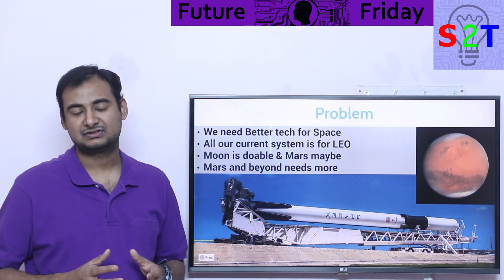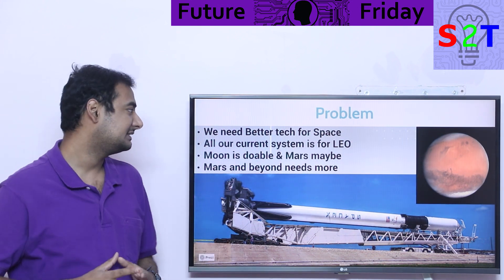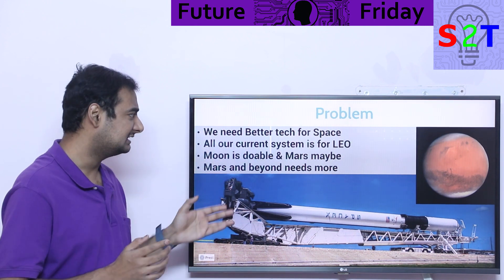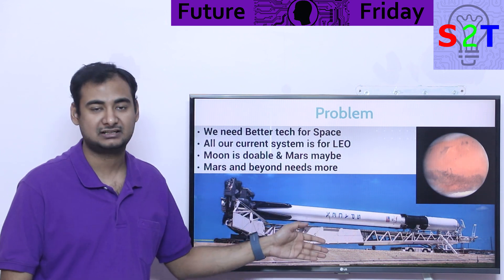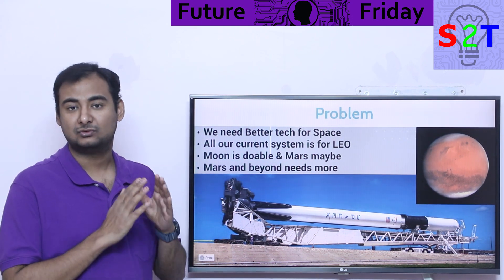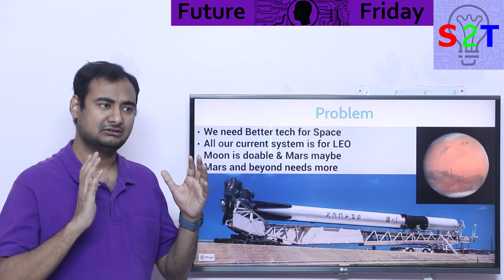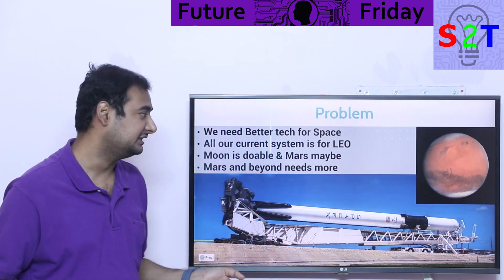First we have to understand what exactly is the problem that we are looking into with nuclear systems. The problem is that we need better technology for space travel. What we have right now is basically inherently designed for low earth orbit — everything we've built, be it Falcon 9, be it the space shuttle, is inherently designed for low earth orbit. Now the Moon we can go — it's only about 1.8 light seconds away — we can go there. That's how Saturn V did it.